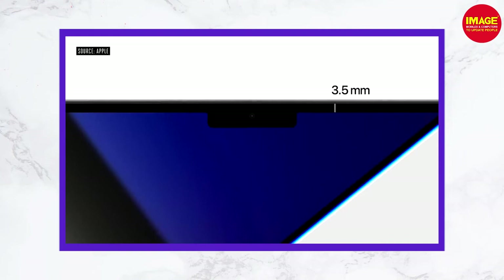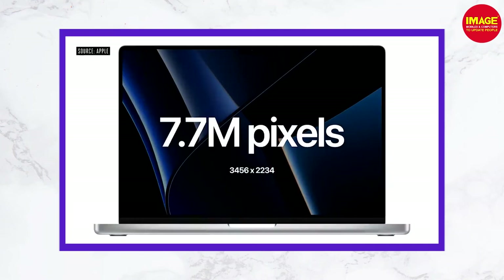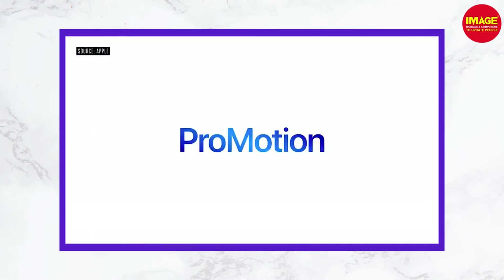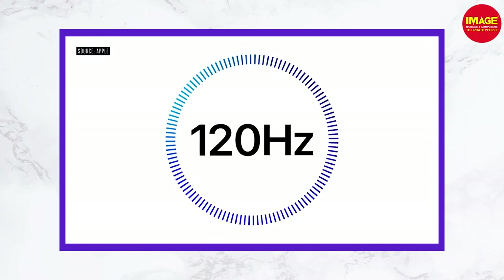There is a camera upgrade with a 1080p camera and f/2.0 aperture, providing a brighter camera with a great sensor and better image quality overall. There is a Liquid Retina XDR display with ProMotion support and a refresh rate of 120Hz.